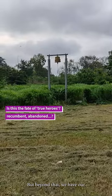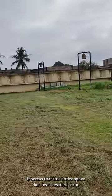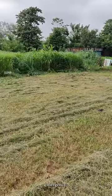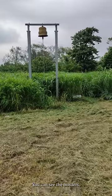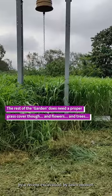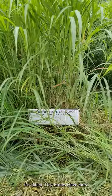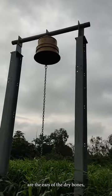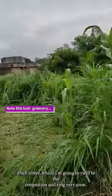Beyond that, you have steel bells. It seems this entire space has been rescued from the rainy season emergency grass — you can see the borders. This particular sculpture has been wrested from the grass by a recent excavation by a lawnmower. It's called Dry Bones Have Ears. And these are the ears of Dry Bones. A bell tower, which I'm going to yield to temptation and ring very soon.